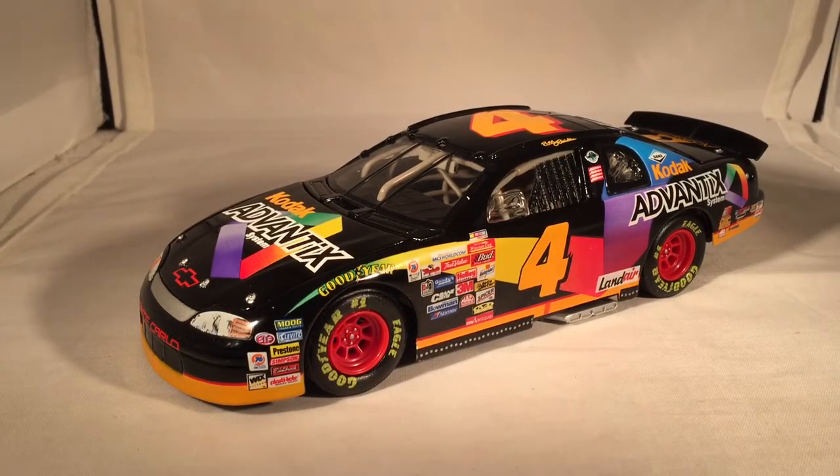There's something about the reverse color cars I've always liked. Normally the Kodak car is yellow with a little bit of red and some black, but this one's black with a little bit of yellow and some red. Pretty nice car.